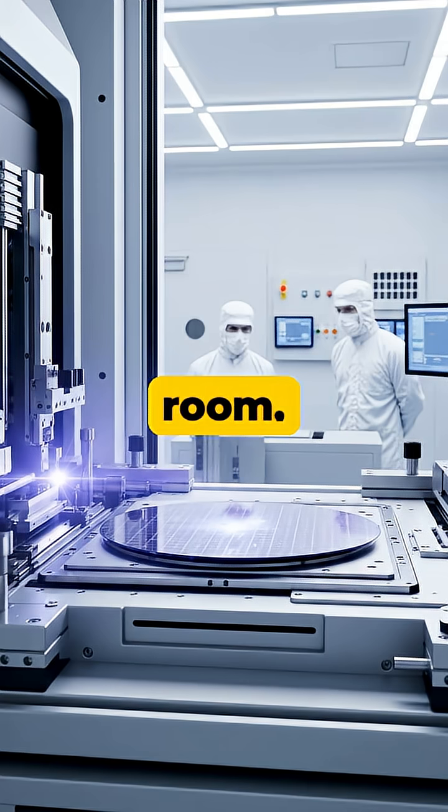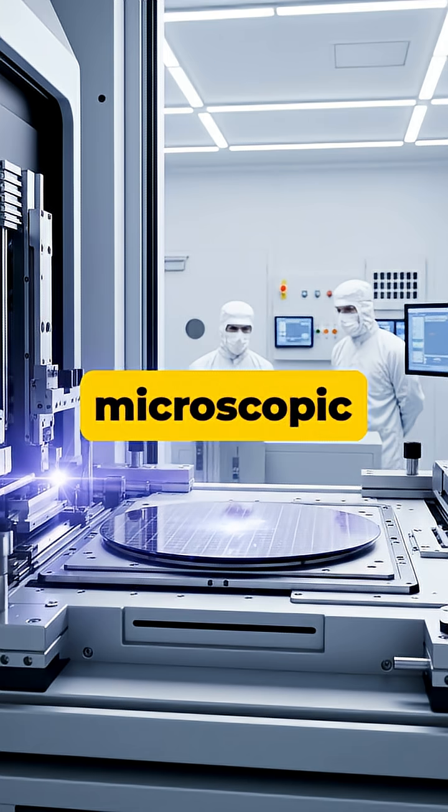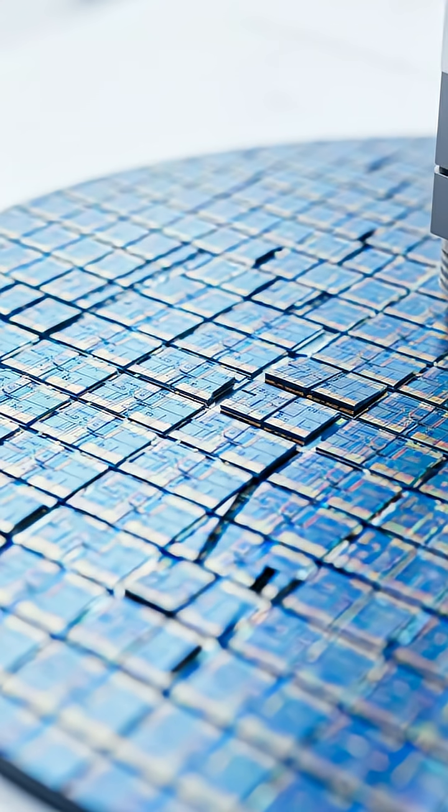In a hyper-clean room, a process called photolithography etches billions of microscopic transistors onto the wafer's surface using UV light. Multiple layers of circuitry are built up, and the wafer is then diced into hundreds of individual chips or dies.